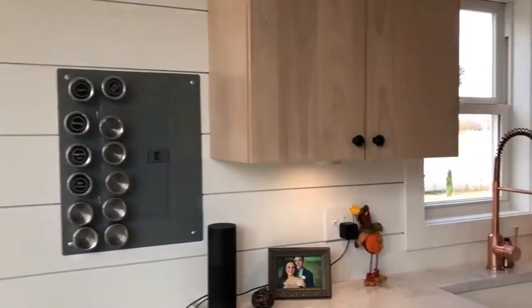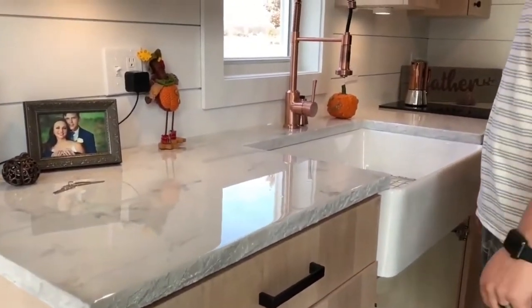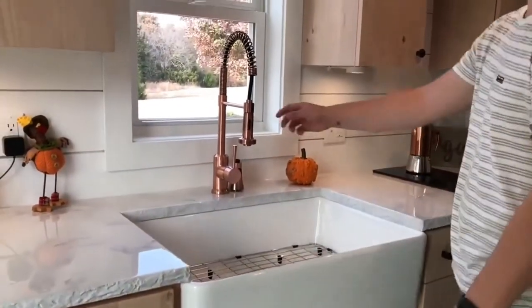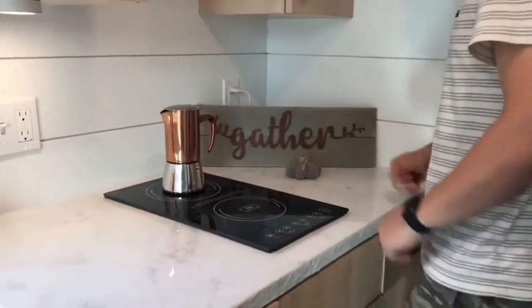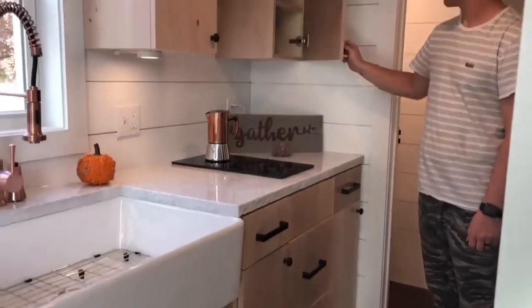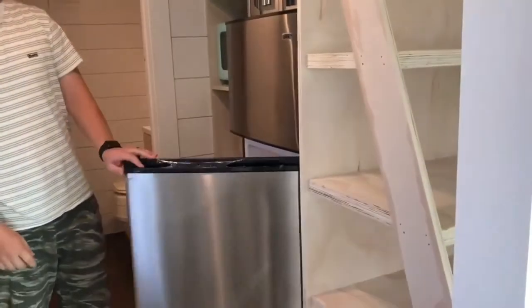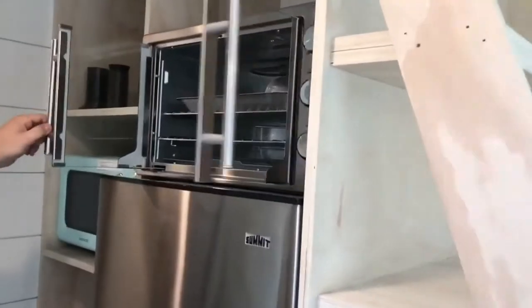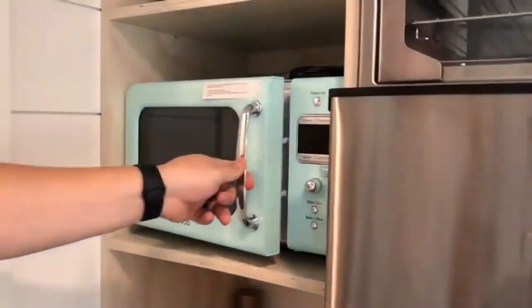Here's the kitchen. These are lovely faux marble counters, a little window outside the sink, a farmhouse sink, and a copper faucet. Here's the two-burner induction stovetop — we've got our espresso maker on it. We've got some cabinets down here, storage space up top, and then the fridge made to fit this little space. There's an oven that'll fit one cookie sheet, and there's our retro microwave.